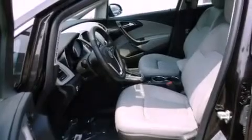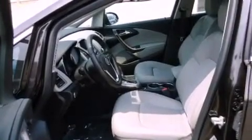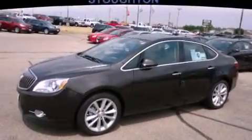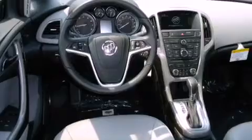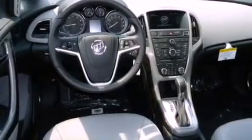A low tire pressure indicator, air conditioning, cruise control, a security system, fog lamps, privacy glass, stability control, an anti-lock braking system, a folding rear seat, and direct injection.